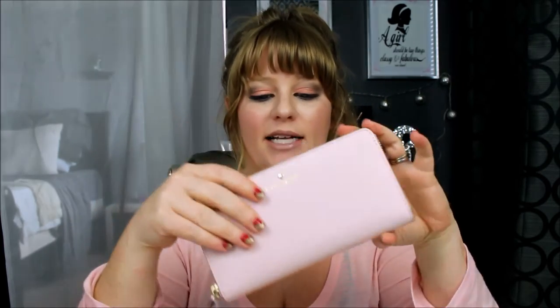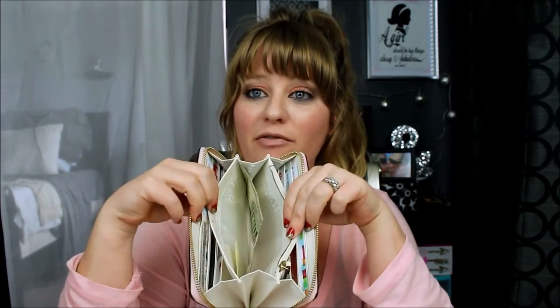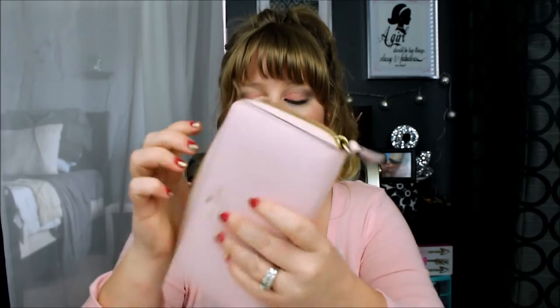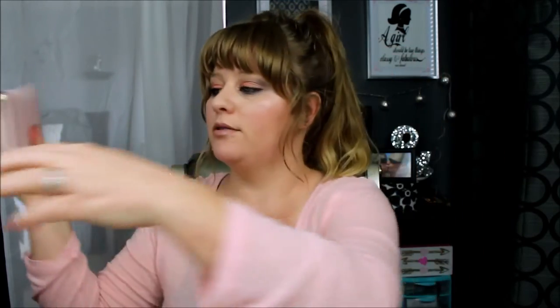And then I have my wallet — this is the Lacy wallet by Kate Spade. It's not in the same pink as my purse with the racing stripe; this is in the color Posy Pink. There's not anything exciting in here — I mean, I have no money... oh, I have a five dollar bill, look at that! And then obviously all my cards — my IDs, military and driver's license, insurance cards, stuff like that. Nothing exciting.